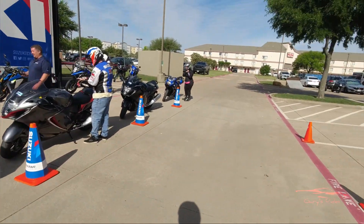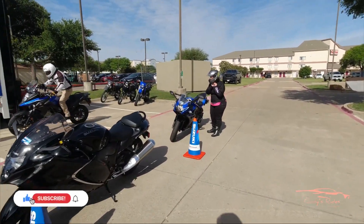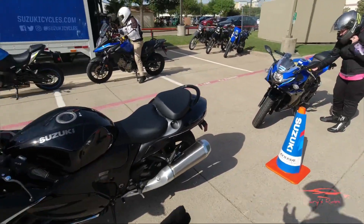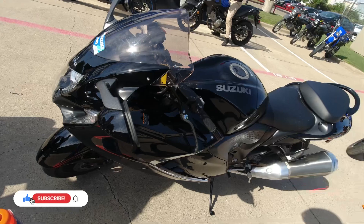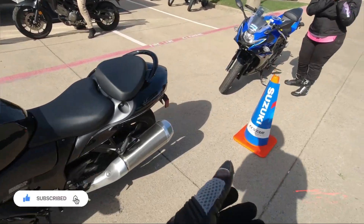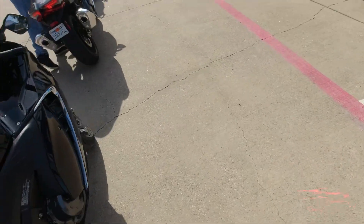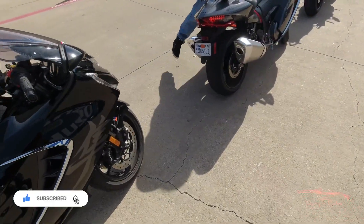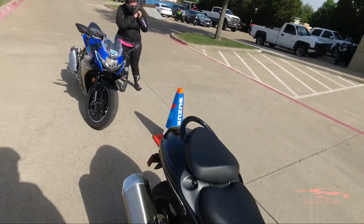We are on a 2023 Suzuki Hayabusa. Look at her, she looks fantastic. It's all black — looks fantastic in this all-black colorway with the silver accents. It's got the Brembo brakes, and look at that light. Fantastic.